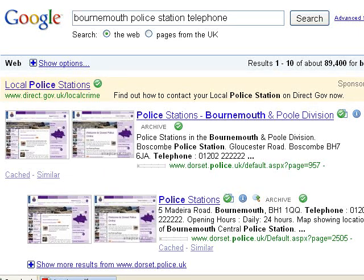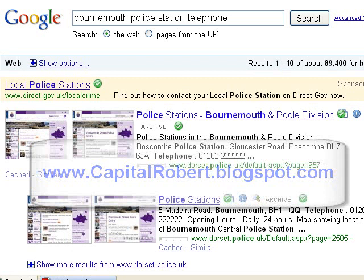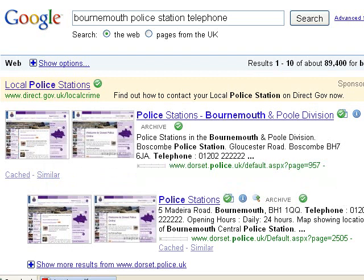Hi there, this is Robert Evans again from CapitalRobert.blogspot.com. Following on from a previous video about setting up a community website for your local area, I thought I'd look at some of the competition if I was to do one in my area, which is Bournemouth. So I'll go to Google first of all.